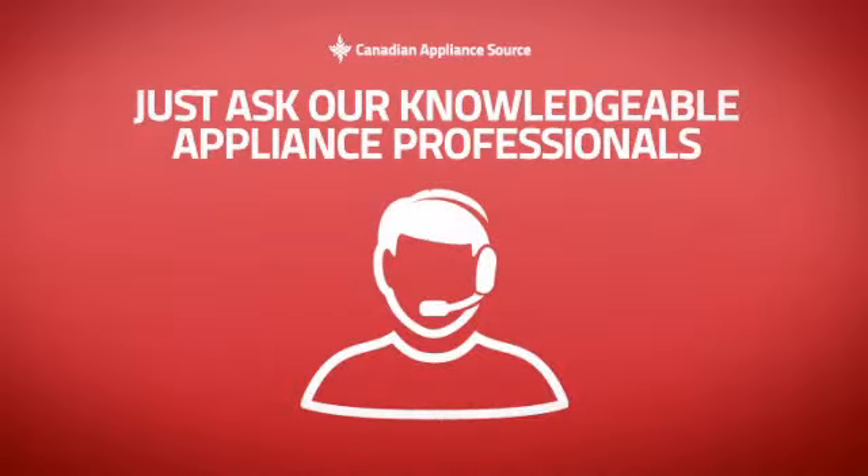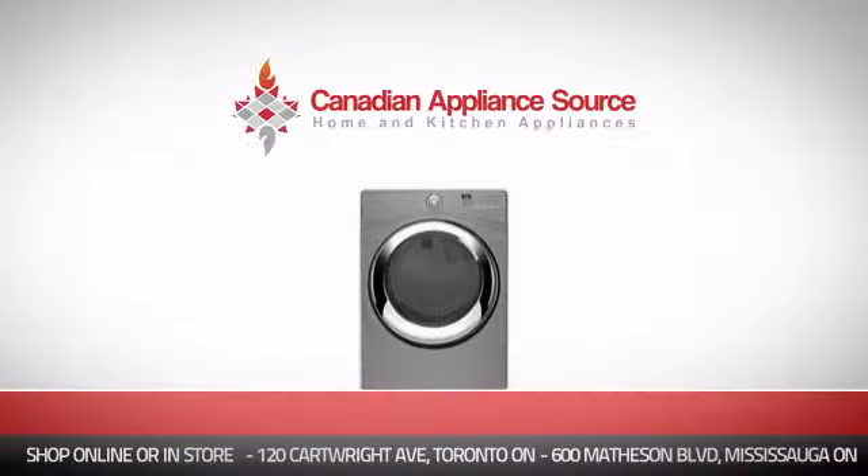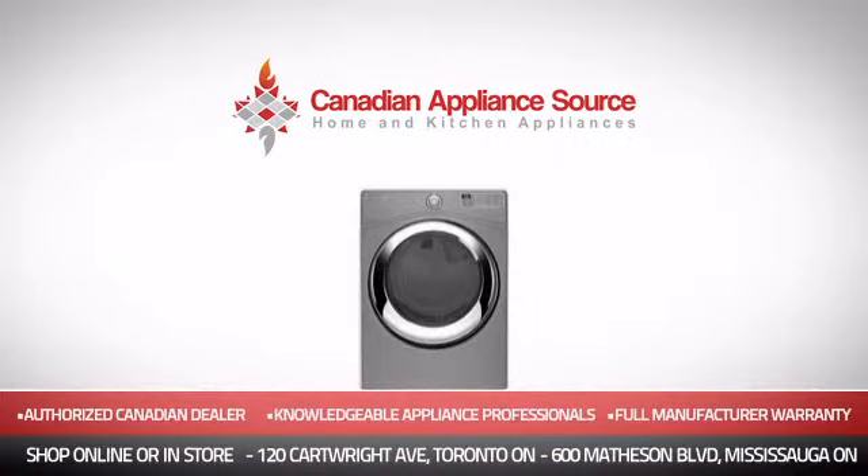And if you're not sure which dryer you should choose, just ask one of our knowledgeable and expert appliance professionals. Order now and get your dream dryer directly to your door at Canadian Appliance Source.